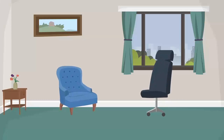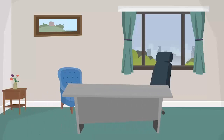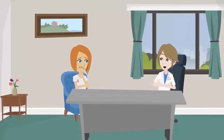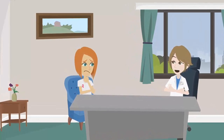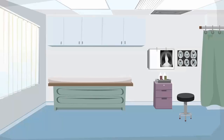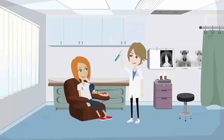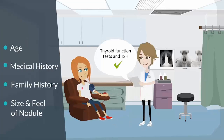Once the physician meets you, they will look at many elements to help decide whether your particular nodule is concerning. First, there will be a thorough review of information such as your age, your personal medical history, your family history, and the size and feel of the nodule. Sometimes your doctor will also order blood tests that assess the function of your thyroid.